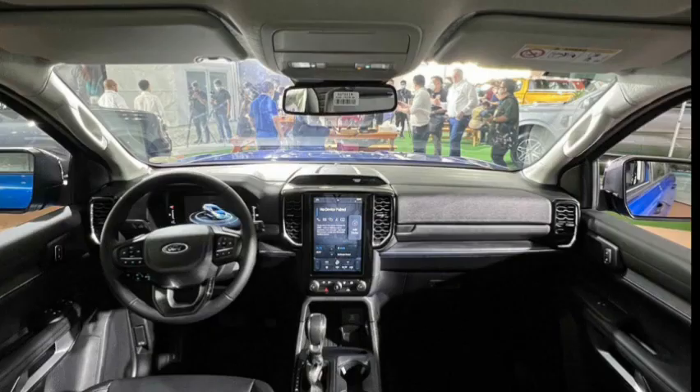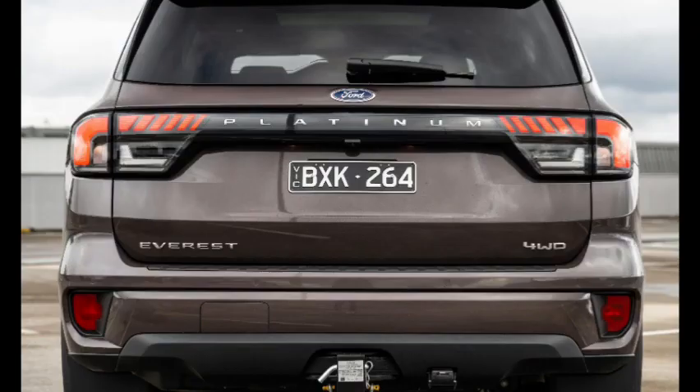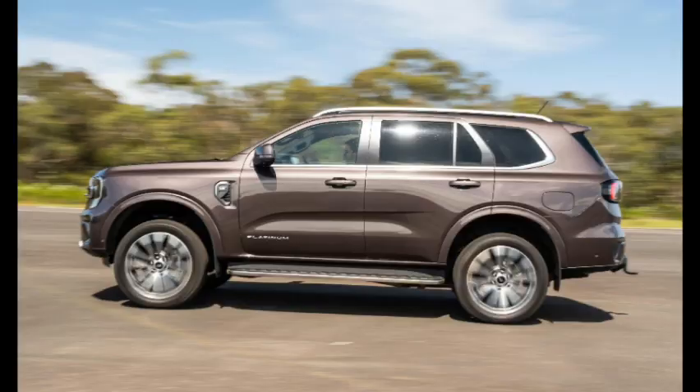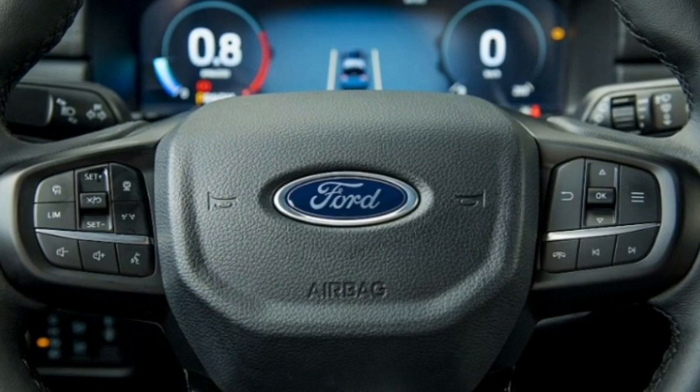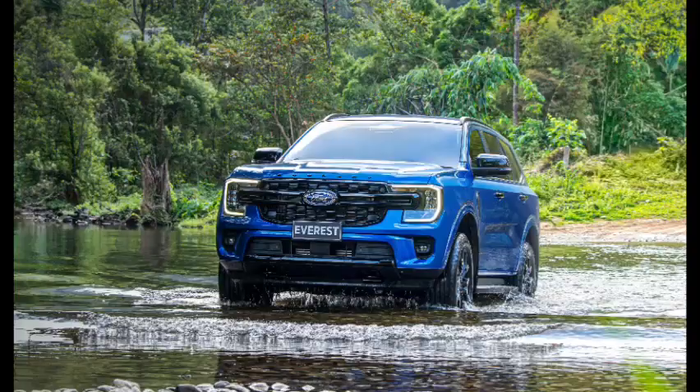Everest Trend adds: 7 seats standard, 18-inch alloy wheels with matching spare, privacy glass, power tailgate, heated and power-folding side mirrors with puddle lamps, 12-inch SYNC 4 touchscreen infotainment screen, leather-accented upholstery, 8-way power driver's seat adjustment, leather-wrapped steering wheel, driver and passenger floor mats, upper glove box, off-road screen (4x4 models only), rotary drive mode selector (4x4 models only), and sand and mud/ruts drive modes.